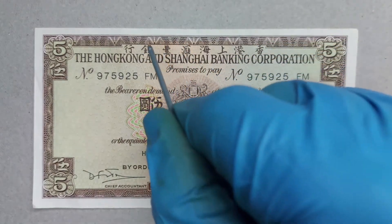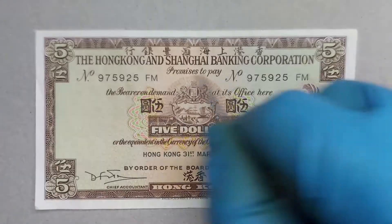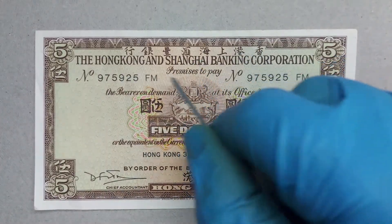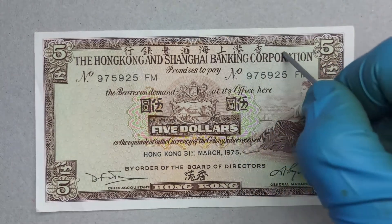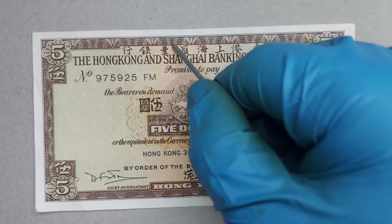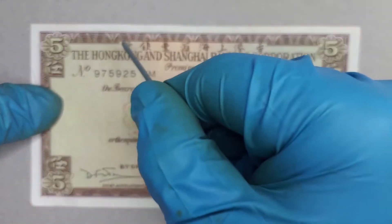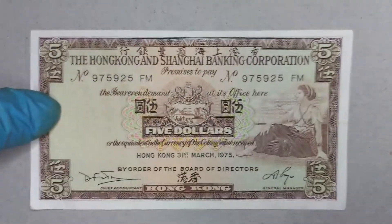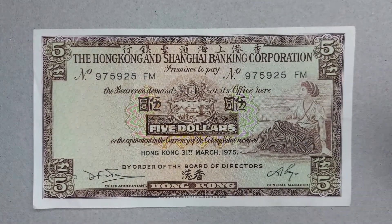The Chinese text reads 'Hong Kong Shanghai Cern Hoy Banking Corporation,' essentially saying the same as the English beneath it. It's a very complicated way to read, but Chinese at the time was written right to left. Nowadays it's typically written left to right, as you'll see on some modern notes.